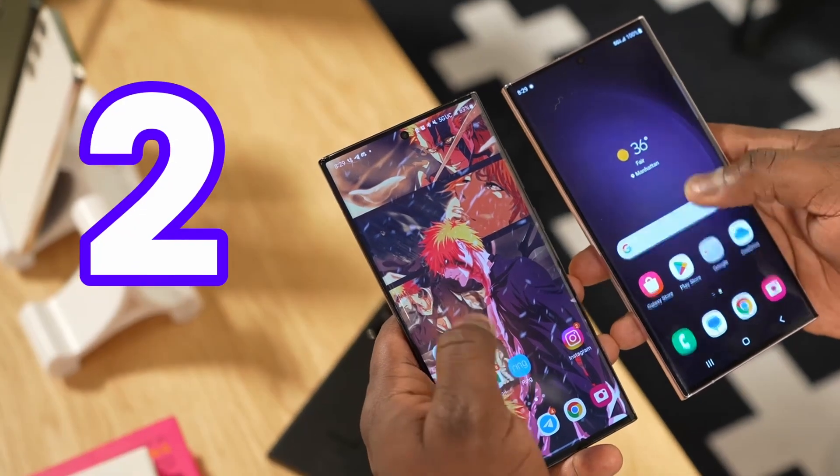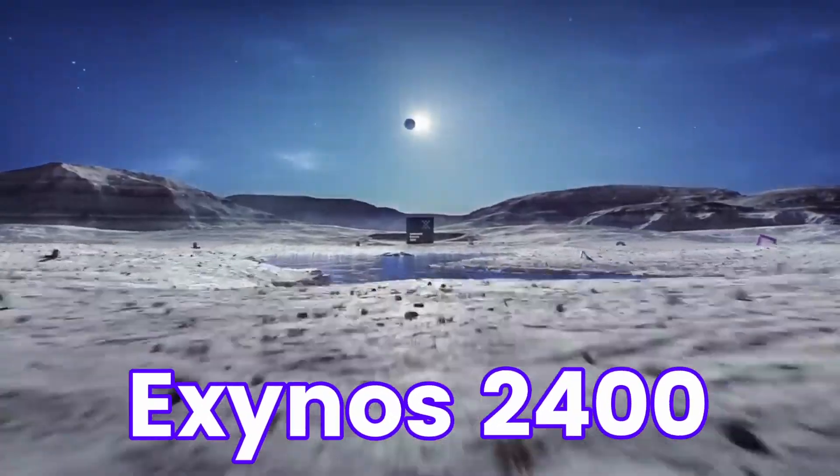There's a chance we might see two processors for the Galaxy S24 Ultra: the Snapdragon 8 Gen 3 and the Exynos 2400.